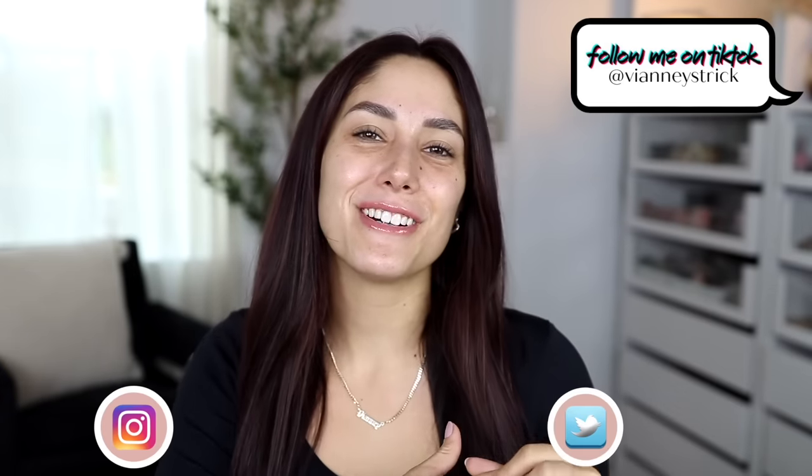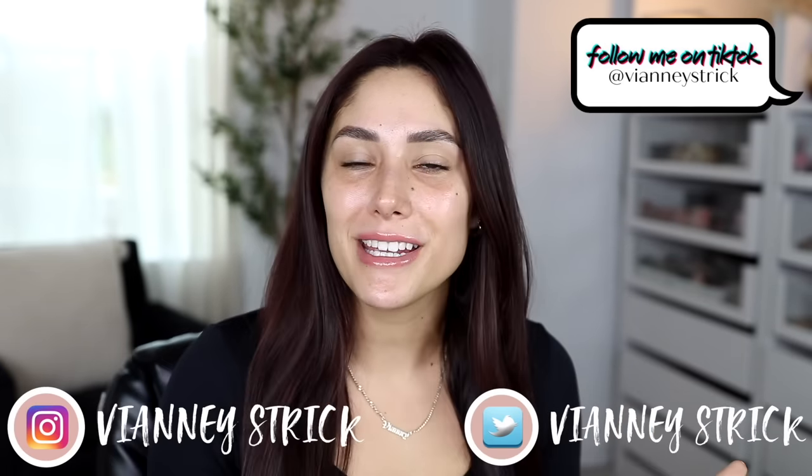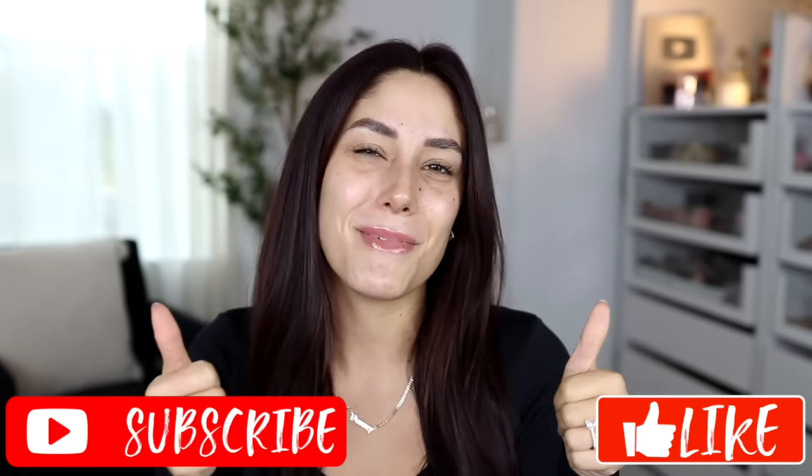Hey guys, welcome back to my channel, and if you're new, what's up? My name is Vena Strick. Thank you so much for being here. Today we're trying out a bunch of drugstore makeup. I have a little bit of everything. I hope that you guys enjoy this video. If you do, please give it a big thumbs up, and don't forget to subscribe to my channel to join my squad.